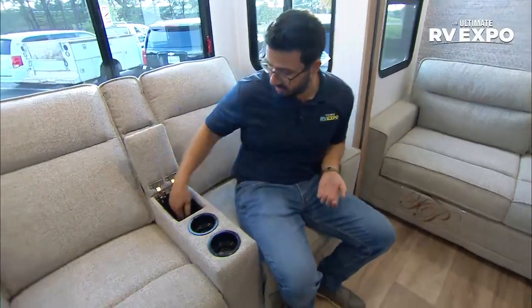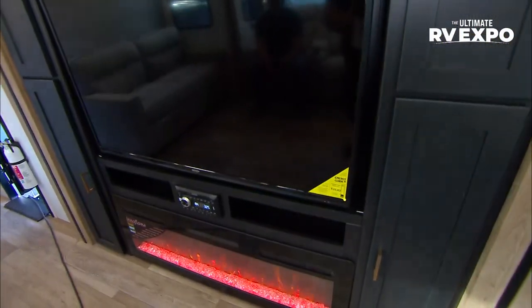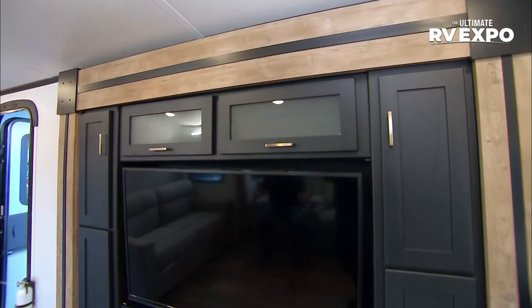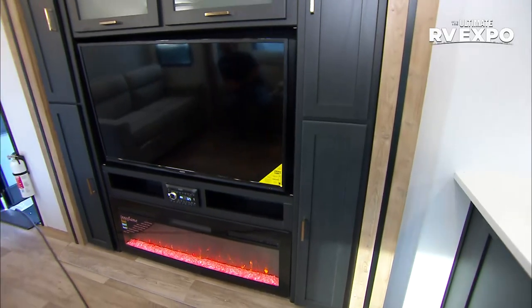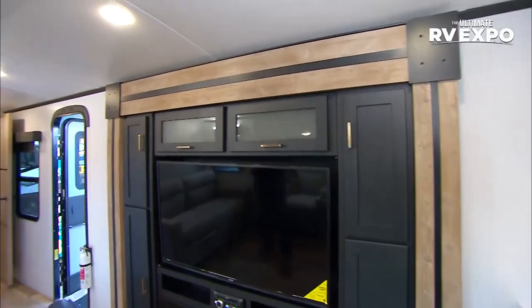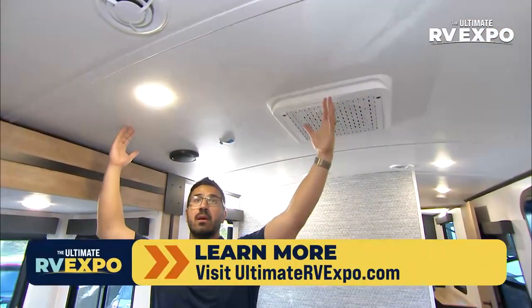You'll see a spot for your remote, cup holders, and naturally the theater seating — both of these recline. Right across the way, a huge, beautiful TV with a ton of storage all the way around. I love the slide fascias with this two-toned wood look. And look at that massive fireplace underneath — that is a big fireplace, not only gorgeous but putting out almost 5,000 BTUs, meaning it is going to heat this space up nicely.